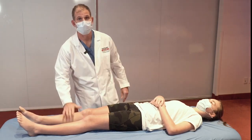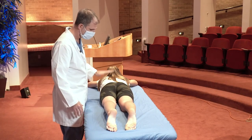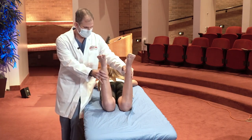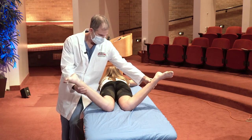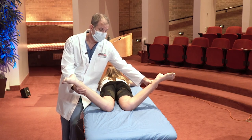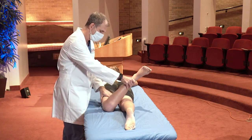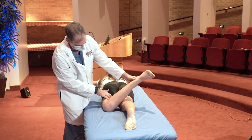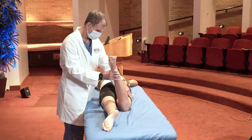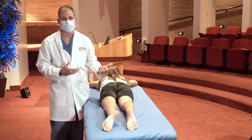We can also assess hip range of motion in the prone position by having the child lie flat on their belly with hips extended and knees brought to 90 degrees. We can then simultaneously assess internal rotation of the hips and gauge the angle between the leg and the table — here it's about 45 to 50 degrees, not terribly different from the supine examination. External rotation is easier to assess individually, one leg at a time. Taylor externally rotates to about 45 to 50 degrees and it's similar on the other side — so she has very symmetric internal and external rotation of both hips.